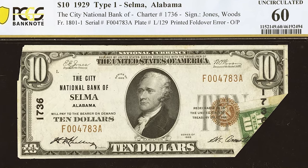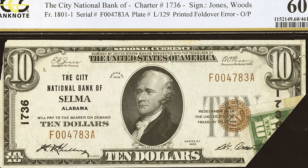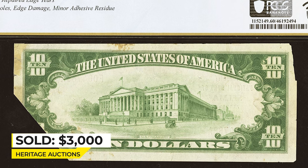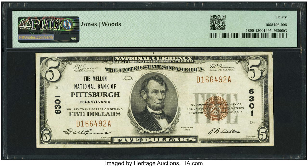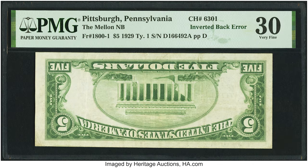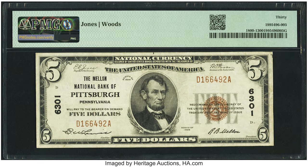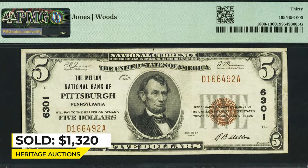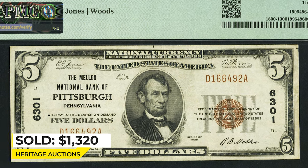Therefore it was assigned Uncirculated Details by the grading company. It sold on January 13th, 2023 for three thousand dollars at Heritage Auctions. This is a five dollar banknote printed in 1929 with an inverted back — a great inverted back error from this major Pittsburgh bank, and the only known example of this error type on this issue according to Heritage Auctions. The note exhibits even wear and nice margins, selling for thirteen hundred and twenty dollars on January 13th, 2023.